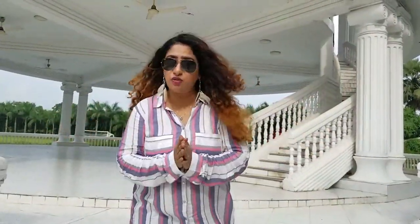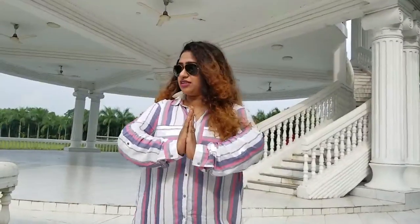Hey guys, welcome back to my channel! Today we are visiting Greenview Resort in Gazipur. We are going to stay overnight, and in this vlog I'm going to show you around. Check out the vlog with me and I hope you guys will have fun watching this.